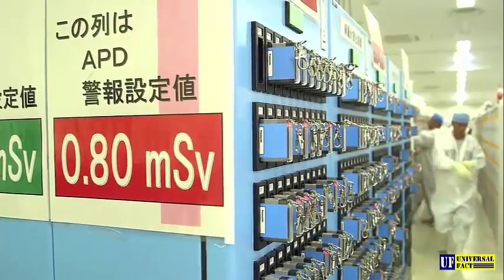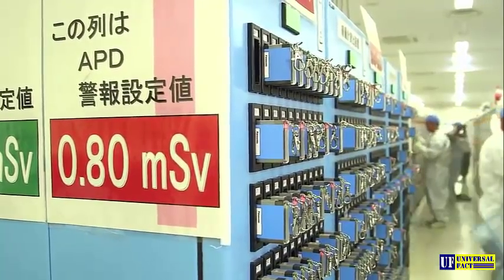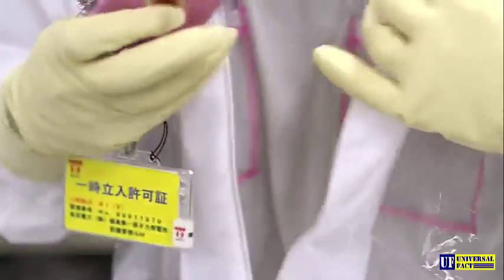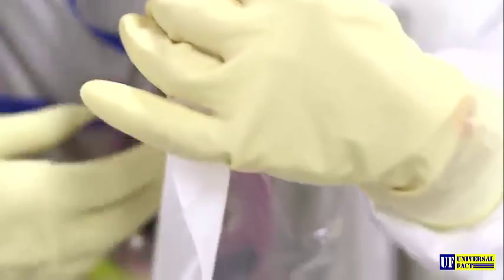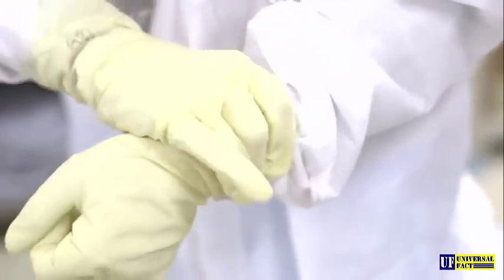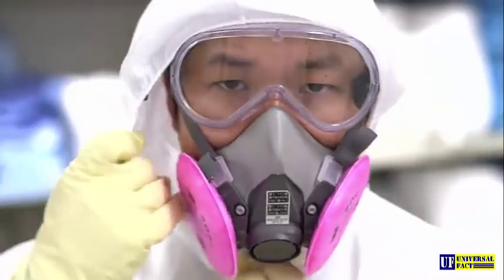A charging station for Geiger counters inside the crippled power station Fukushima Daiichi. Dressing up in protective gear is daily routine for the more than 6,000 people involved in the cleanup operation here. Five years after the triple meltdown, we are joining local workers for a tour on site. We want to see what exactly is going on here now.